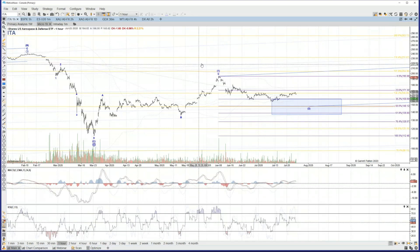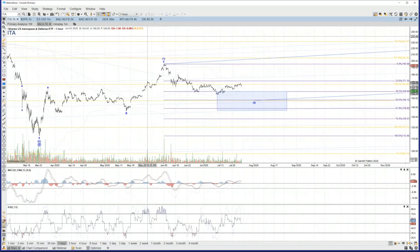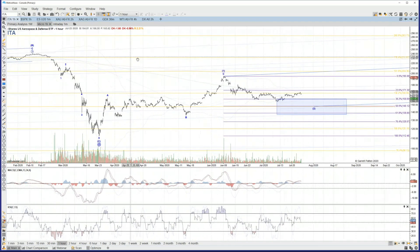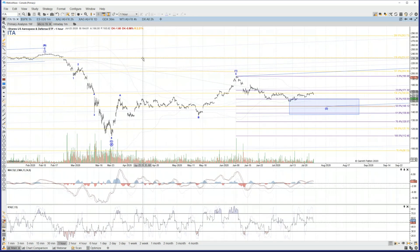All right, let's go ahead and jump into our topic for this week, which again is aerospace and defense stocks. We're going to start off with the ITA ETF, probably the most popular covering that sector of stocks. The last time we did the video on aerospace and defense stocks was on March 12th, and that was when we were kind of in the heart of our C wave to the downside off of the February high.